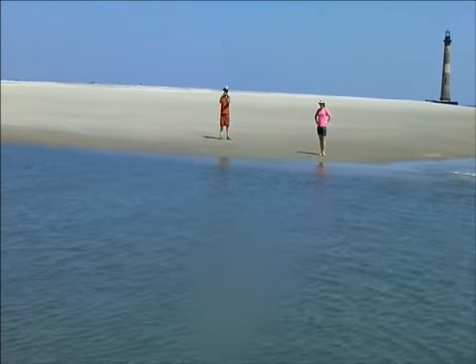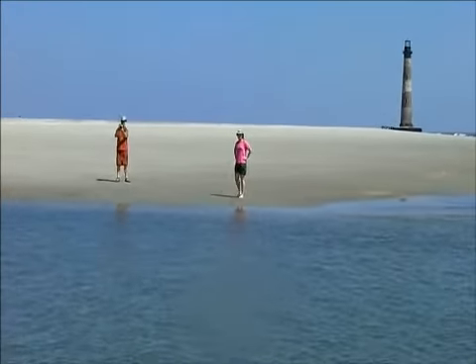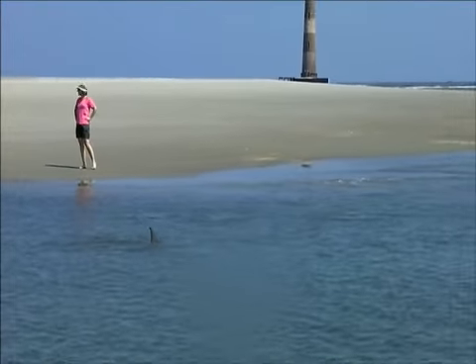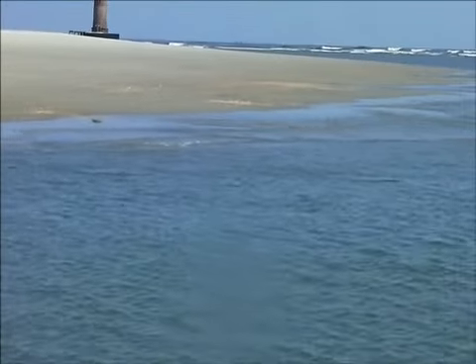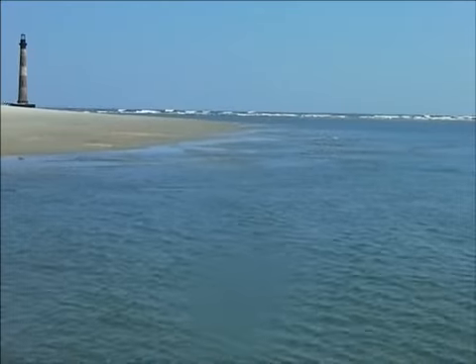That's neat when I get up on that shore. Isn't that neat right there? You push them right into them. Neat. Look at that — right beside them. They just herd them in there.